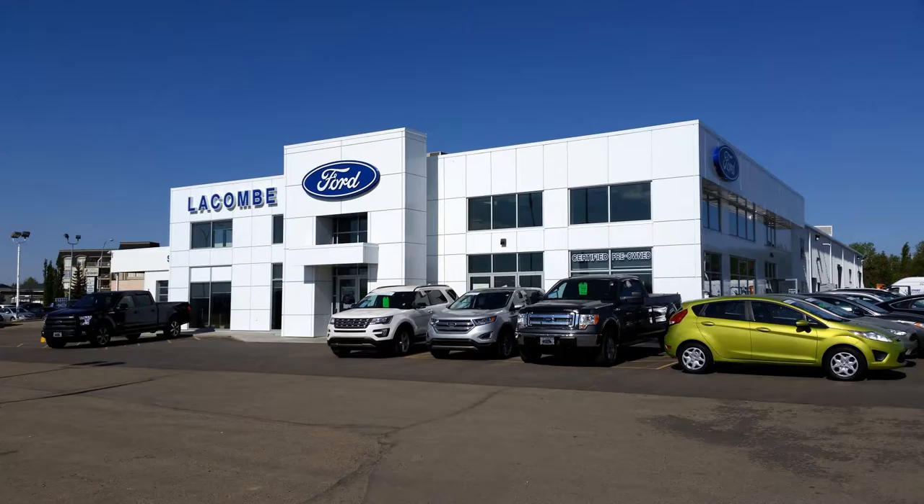You can check them out on the lot at Lacombe Ford, just along Highway 2A here in Lacombe, home of Tires for Life, and of course online 24/7 at lacombeford.com.